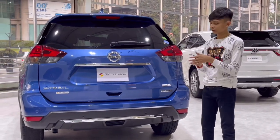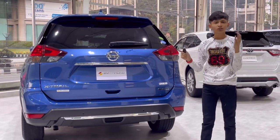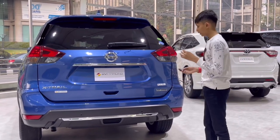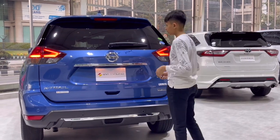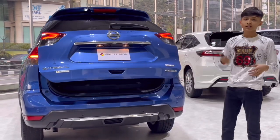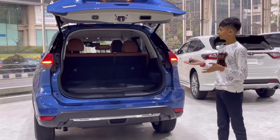You can open the boot three ways: from the key, from here, and from the inside. Actually a fourth way — you can kick it and it opens. You do need to unlock the car first, then just go there and it opens.